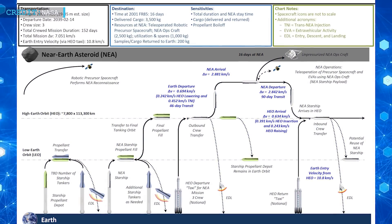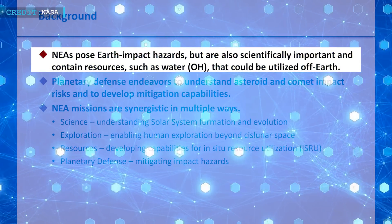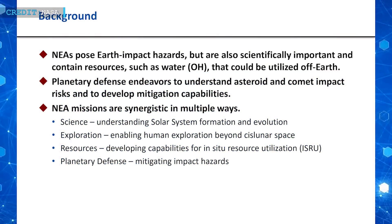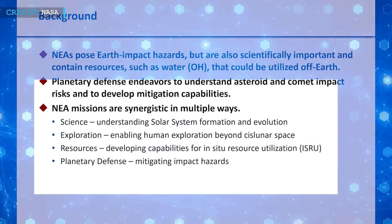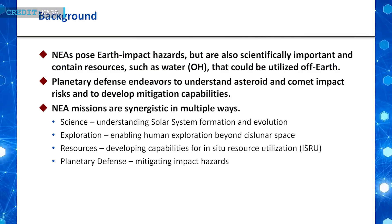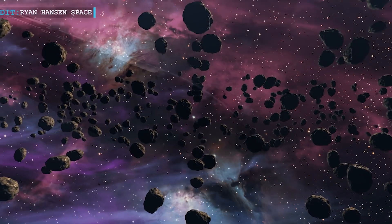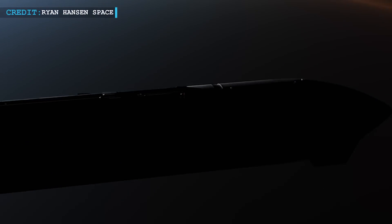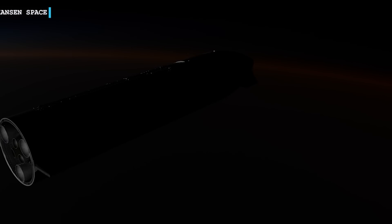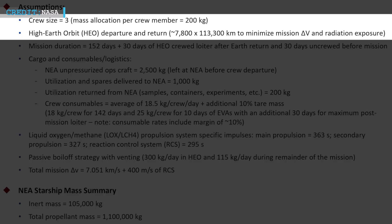These missions hold immense scientific value, providing opportunities for resource prospecting, including water, which could prove invaluable for future extraterrestrial applications. They also align with planetary defense objectives, expanding our knowledge of solar system formation and pushing the boundaries of human exploration. The proposed concept for a piloted NEA mission involves a crew of three departing and returning from a high-Earth orbit, a strategic move to minimize Delta-V requirements and reduce radiation exposure for crew safety.